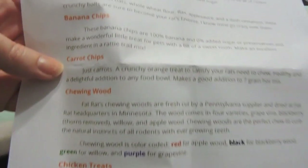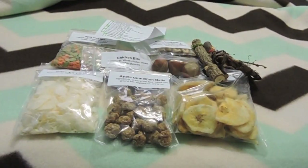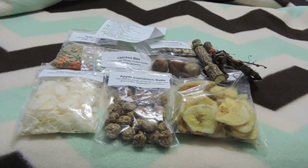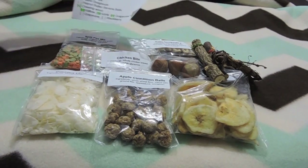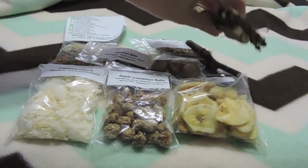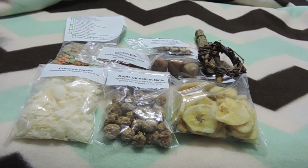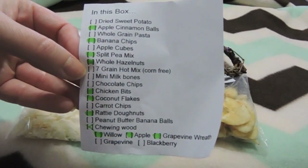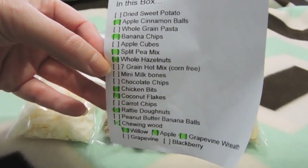I think all of them are definitely really healthy, and it's a cool way to test out a few things to see what your rats like and what they don't like. It's also a good way to test it out without having to spend a bunch of money. The box comes with five to seven goodies in a little bag, and then three different wood chews. You can pick them if you want, or you can ask for a variety and she'll pick for you, like she did here for me.